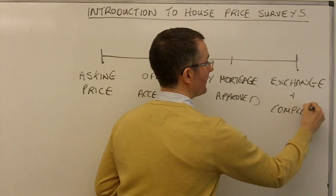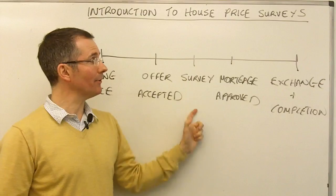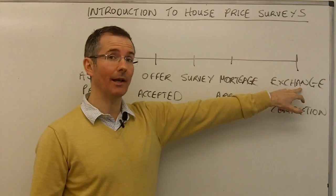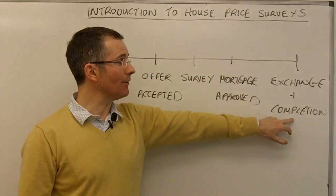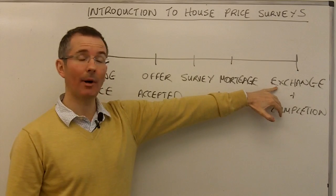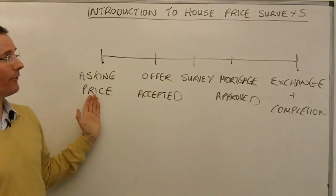Exchange and completion can come on the same day or they may not. Essentially, the buyer has had a survey done and is comfortable the property is approximately what they expected, whether a structural survey or just a valuation. A mortgage, if needed, has been approved — all the finance is in place. Exchange is exchange of contracts, and that's when the purchase of a property in England becomes legally binding. Completion is getting your hands on the keys. Exchange of contracts is normally where a deposit is handed over via the buyer's solicitor. If you pull out after exchange of contracts, you normally lose your deposit — which can be 10 to 20% of the property value.